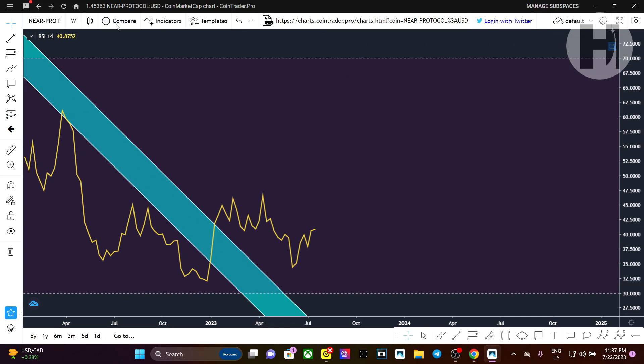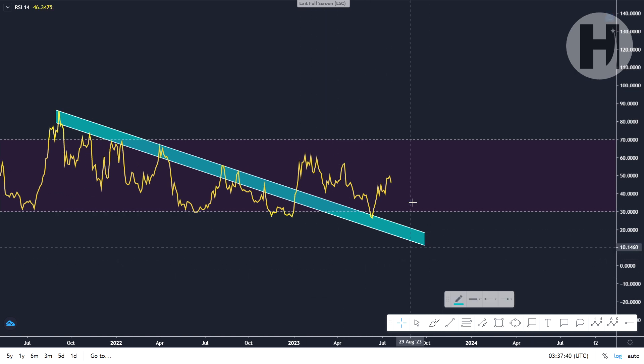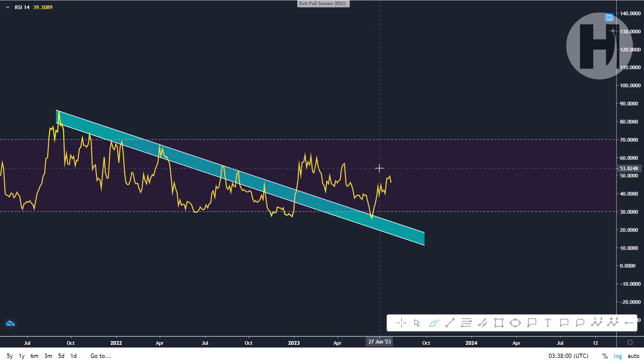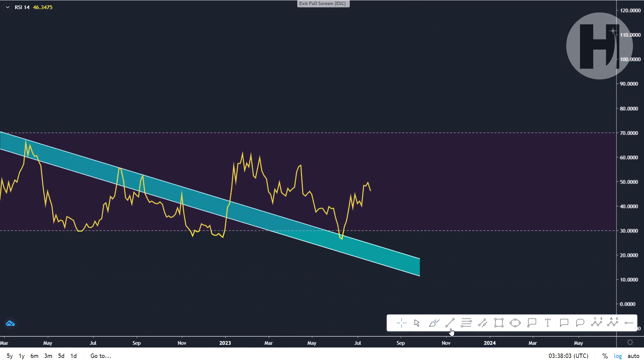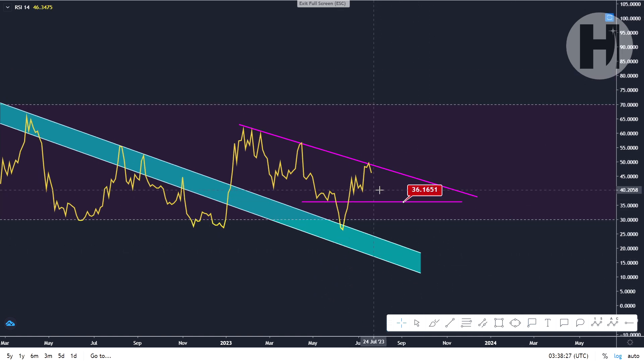Let's switch over to the three-day chart. You can see we did retest this support block that was previously our resistance — and I told you guys, once that happens it's going to be a very good buying opportunity. Lo and behold, we did see a nice retest; that's when you should have been entering. For the longest time we had this level as resistance, then eventually we broke above in January this year and made our way back down to retest it as support. You can see there is a resistance trend line here that we're failing to break above, which could cause us to go back down and retest the support block, or maybe retest the level from May 2023 — a potential area to set up some buy limit orders.